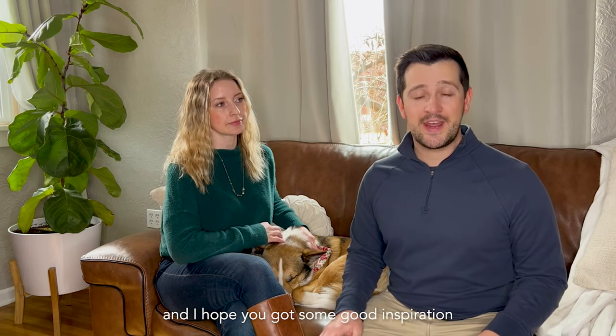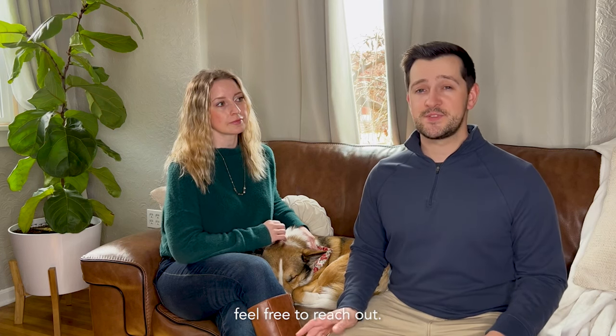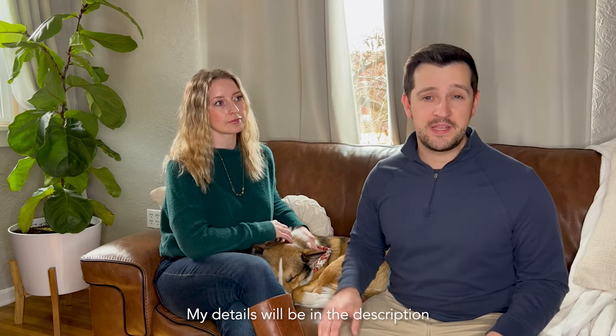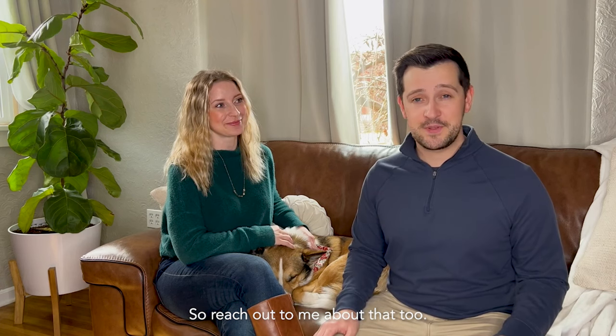I hope you enjoyed the video and got some good inspiration for your trip here to Spokane. If you've got any questions, as always, feel free to reach out — my details will be in the description. And Phil can also get you a discount at the Davenport, so reach out about that too.